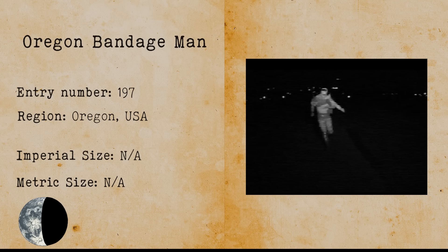Oregon Bandage Man. The Oregon Bandage Man is a cryptid man-like figure covered in bloody bandages that emits a horrible stench of rotten flesh. He has been spotted near Cannon Beach in Oregon.